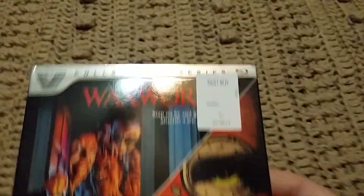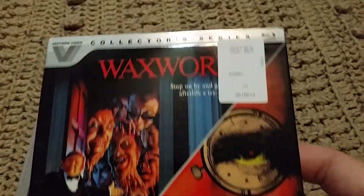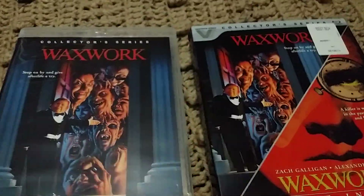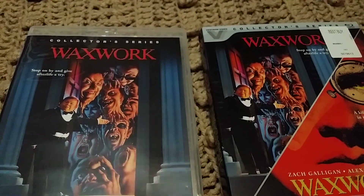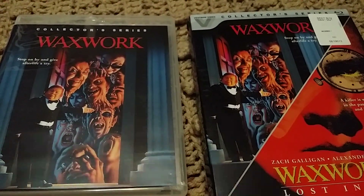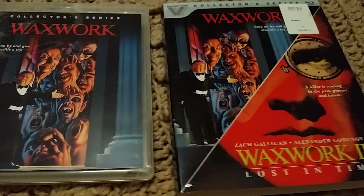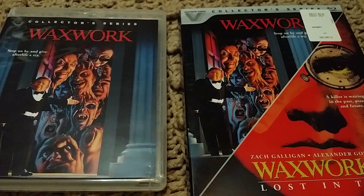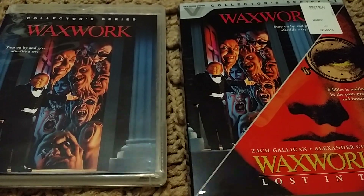So if you're looking for Maximum Overdrive you can get it through the Vestron label whenever it comes out. They've come out with some pretty cool titles through the Vestron Video Collector Series line. But that'll be it — I just figured I'd show off my Waxwork Collector Series here, thought it was pretty cool. Until next time, please subscribe if you haven't already — have a good one, see you!